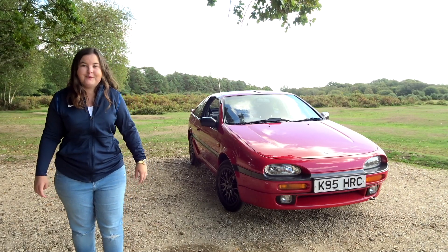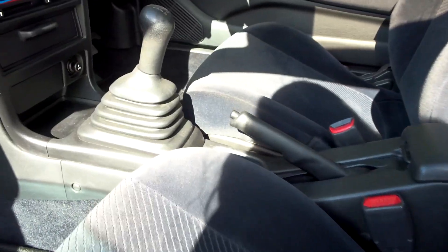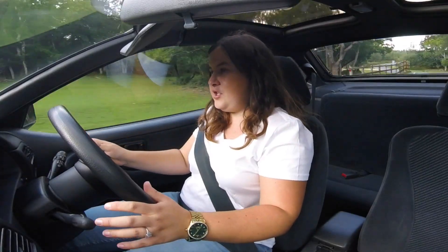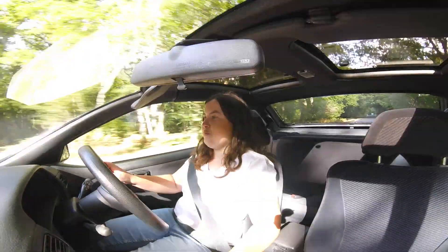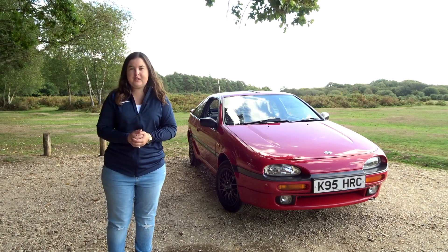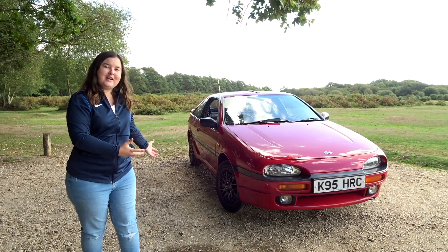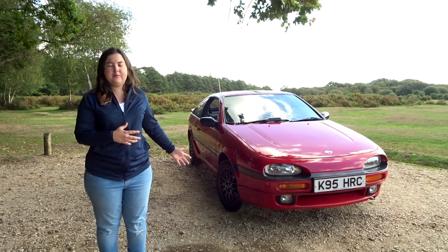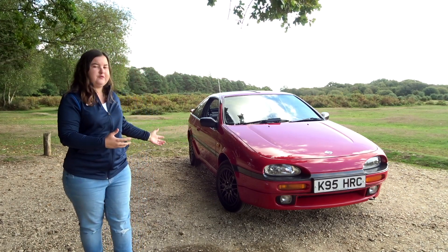Hi guys, welcome back to Driven 24/7 Automotive YouTube channel. Today it's quite a special video as I bring to you a Nissan 100NX — but this isn't in blue, which means this isn't actually mine. You may have seen this car pop up in a recent upload of mine; it was at the Fuel Power Party. Bumping into it in the flesh for the first time was just such a joy.